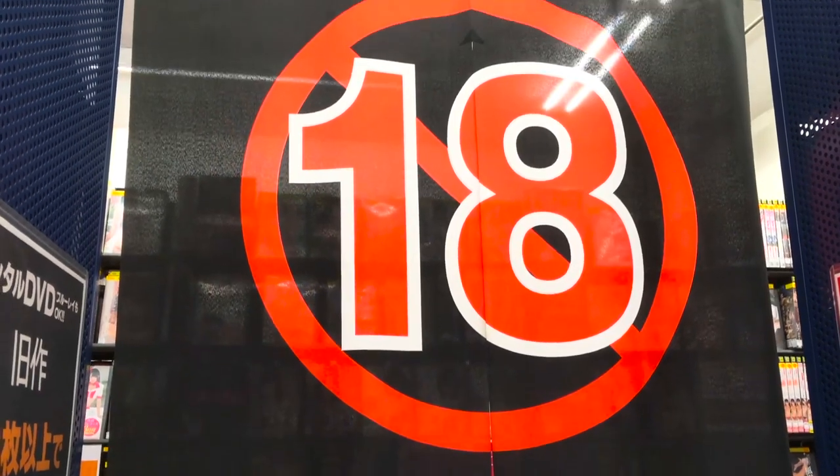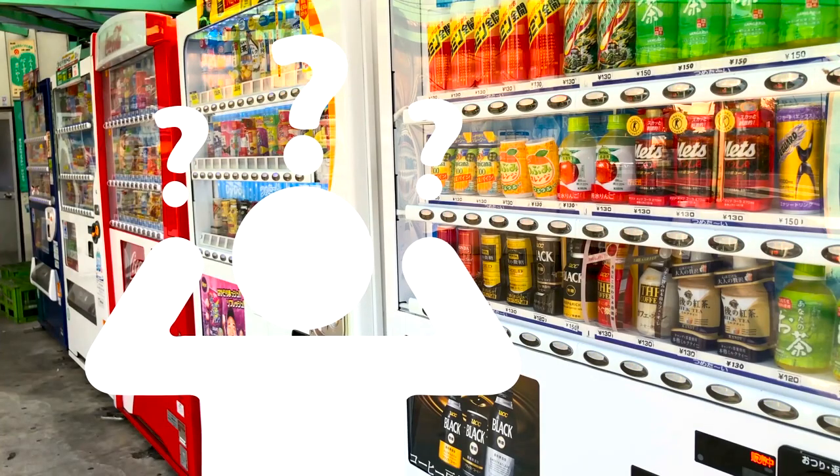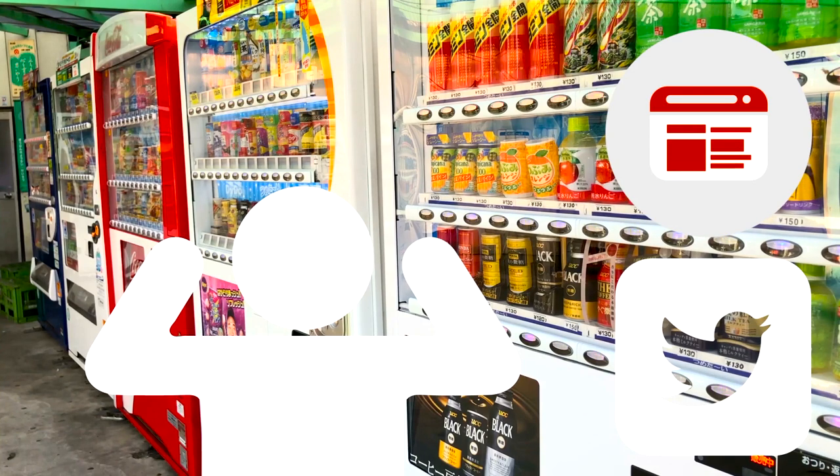You'll also see adult-only vending machines, and you'll see them behind curtains like this. I hope that answers any questions you may have had about Japan and their vending machines. Until next time, thanks for watching.